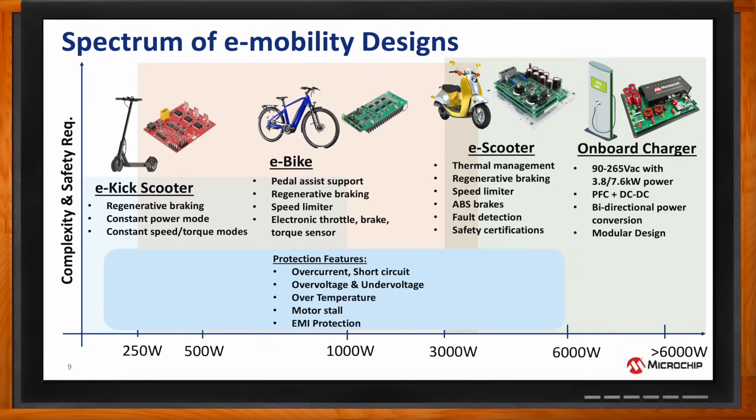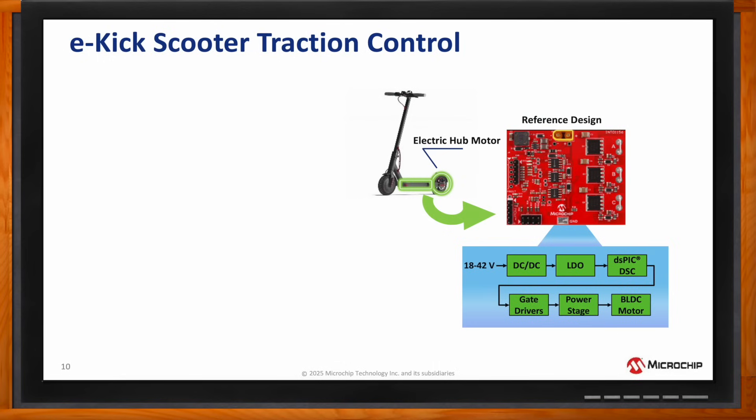Okay, so what about traction control for those e-kick scooters you mentioned? What would that look like? Here are some of the key points of our e-kick scooter traction control design. This design is suitable for 18 to 42-volt batteries rated for up to 350 watts.